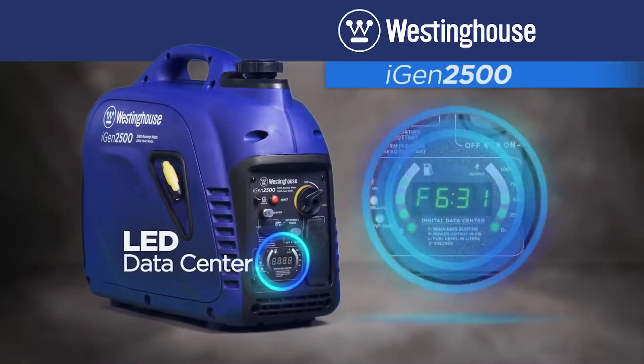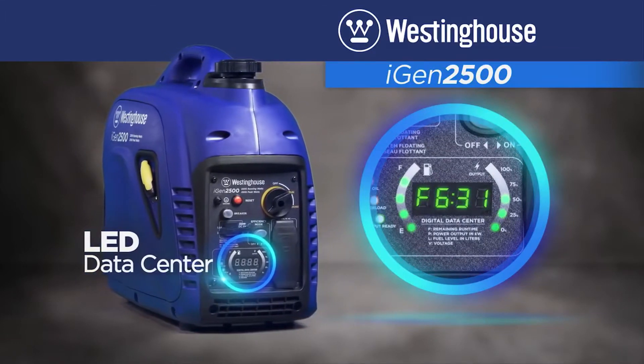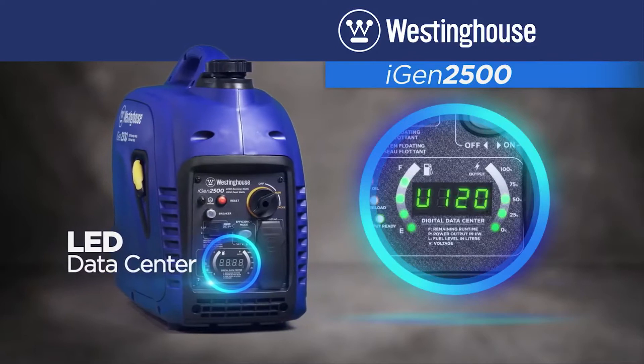The LED data center eliminates surprises and puts you in control, as it cycles through real-time readouts on remaining runtime, power output, voltage, and remaining fuel.